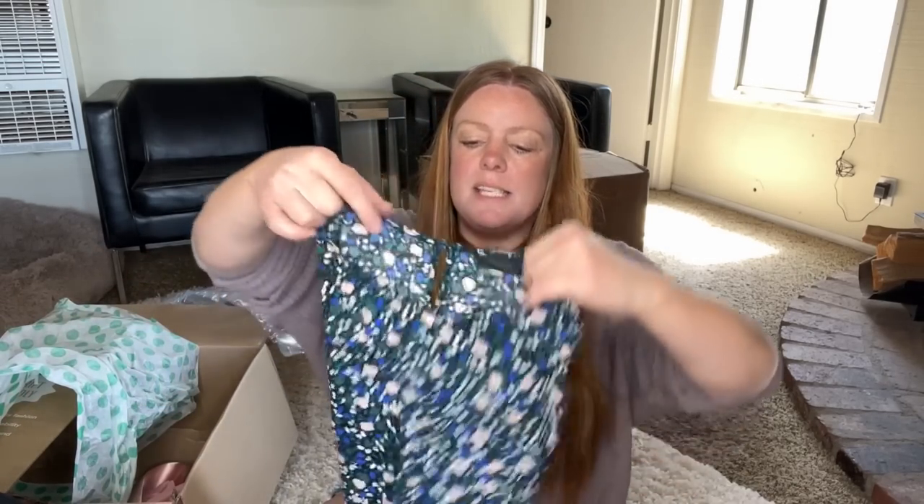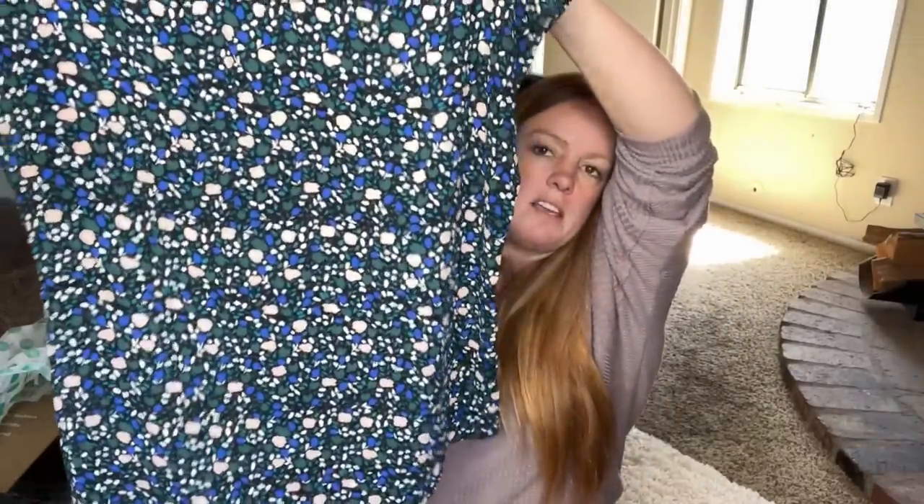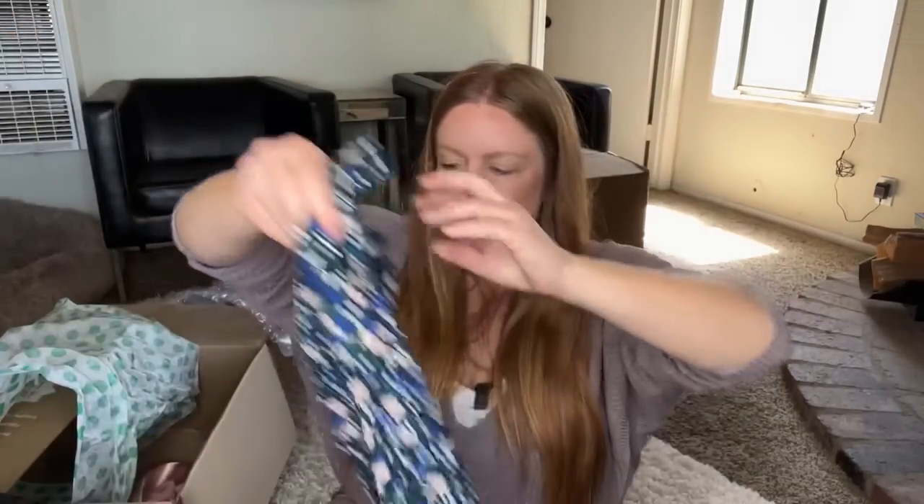This is Halogen, size small — Nordstrom Rack house brand. Not terrible, but I won't pick it up to resell. There are so many of those little blouses by Halogen — it's probably flooded in the market, so I probably won't list that.